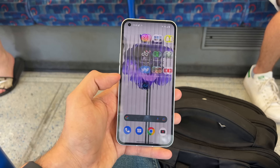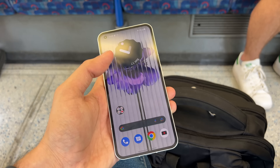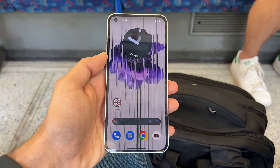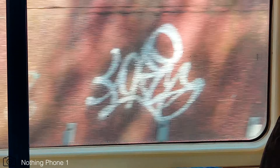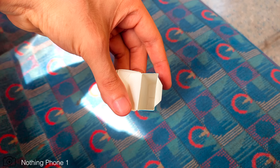Design isn't the only best part — the software is pretty good as well. Unlike other phones in this price range, it has no bloatware whatsoever, not even duplicate apps, giving you a very clean Android experience. I haven't noticed any lag so far, the 120Hz refresh rate is very consistent, and I literally can't see a difference in performance despite switching from a flagship S22 Ultra.